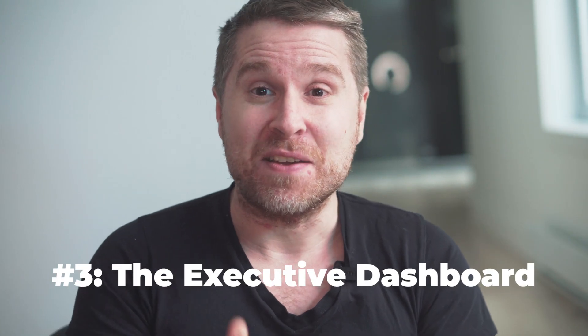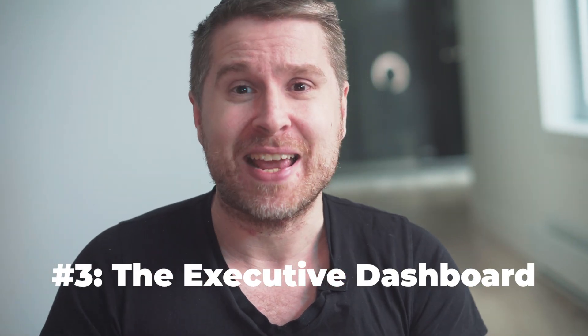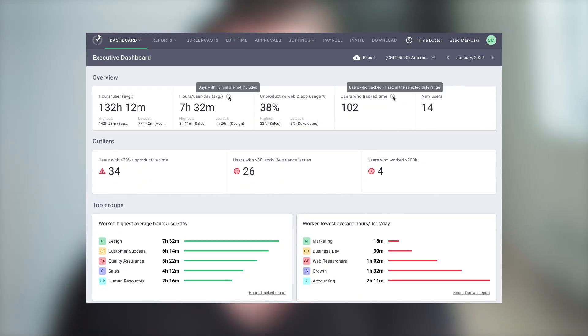This is one that I've been waiting for for a really long time, to be honest with you. Last but certainly not least, we're thrilled to announce the release of the Executive Dashboard. This feature provides a top-level look into the most important workforce data for company decision-making.